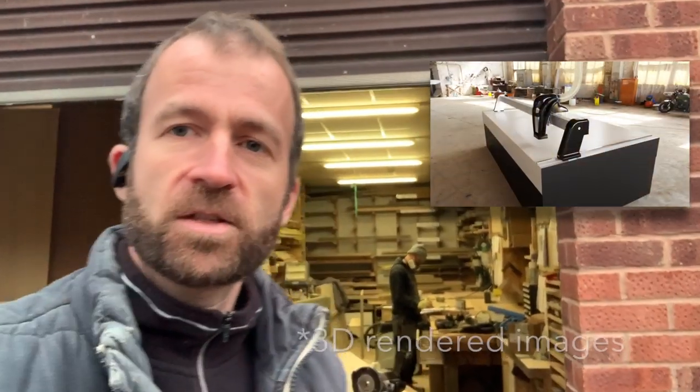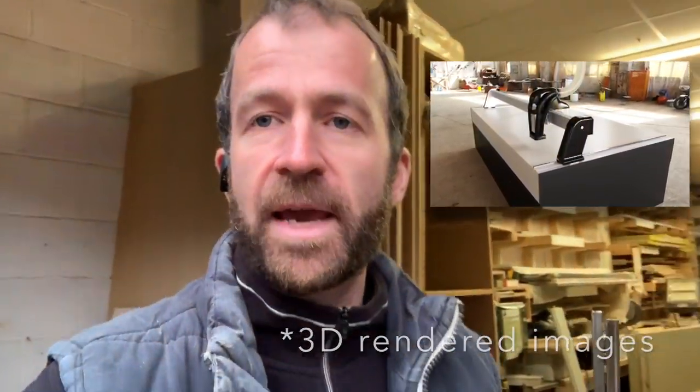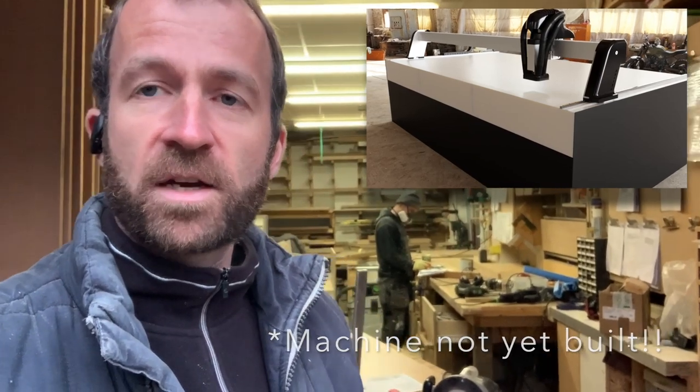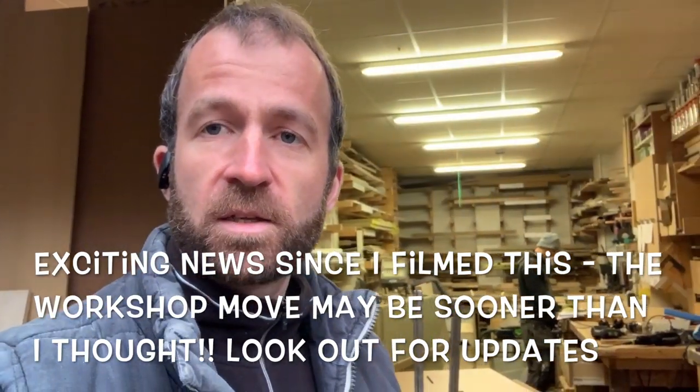In a few minutes we've got Simon from Rukasa coming down to meet us at the workshop to talk about where we might be able to fit the CNC machine which we've committed to buying. Simon's invented a new type of CNC machine aimed at small workshops. It has a few specific benefits that we'll talk about when he's here, and our plan has been that we're going to squeeze it into this space and get it up and running.